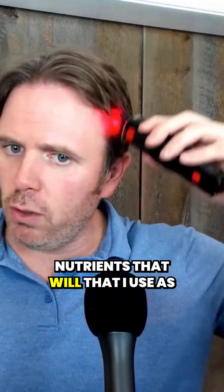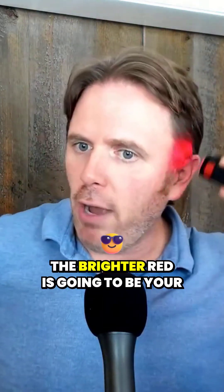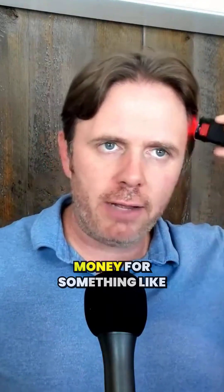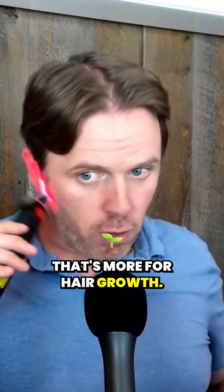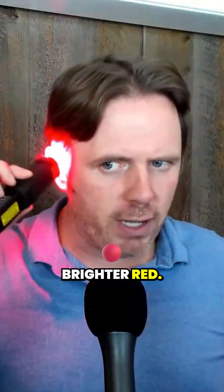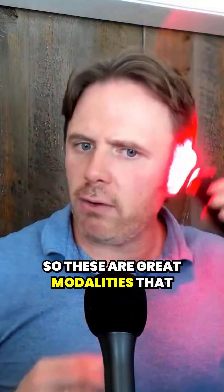I'll talk about some of the nutrients I use as well in just a minute. This is infrared right now — it goes a little bit deeper. The brighter red is your regular red. That mid-600 nanometer frequency, infrared's in about the mid-800. My Capillus cap over there is wonderful — I use that daily, that's more for hair growth, but it doesn't quite get the sideburns. So I use this for my sideburns and facial hair. The lighter red is a 650 nanometer frequency. These are great modalities that you can use.